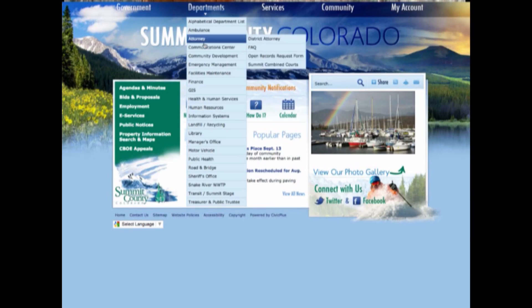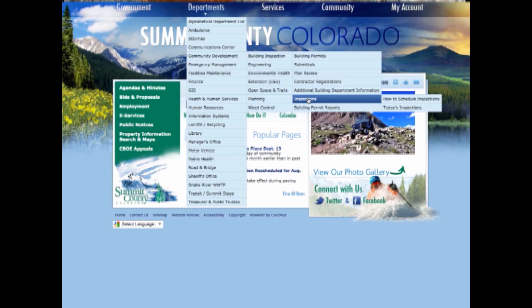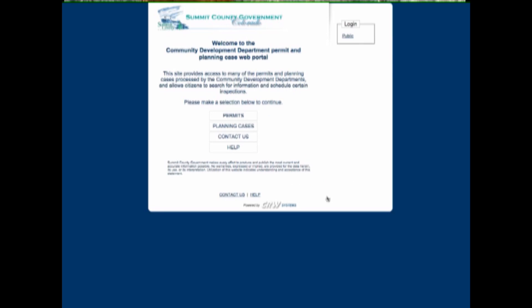Choose a username, have your kid or your dog as your password, and then you're on to schedule your inspections. If you just want to see what's going on, you don't have to have anything at all — you can just hop online. Go to co.summit.co.us, go to the Community Development page under Building Inspection, go to Inspections, and there's a little button that says eTrackit. Click on that and you should be good to go. But if you do have any questions, feel free to give us a call.